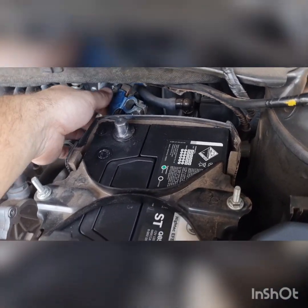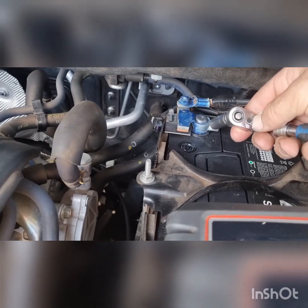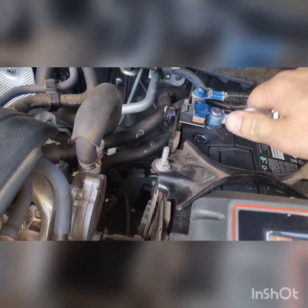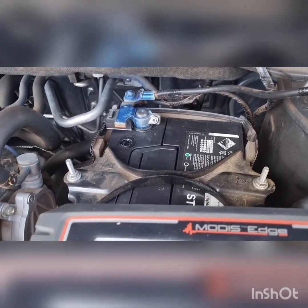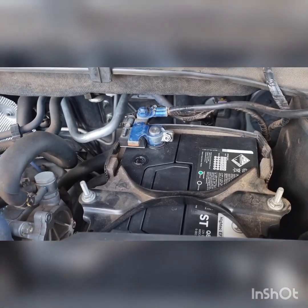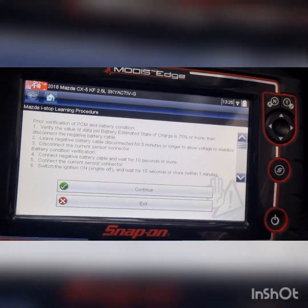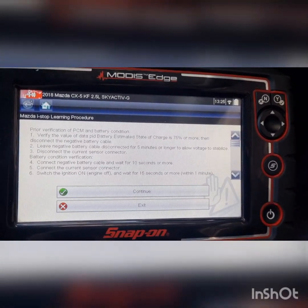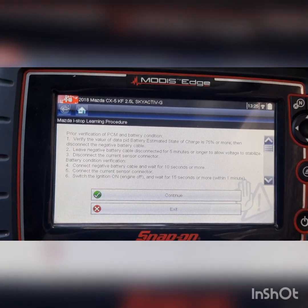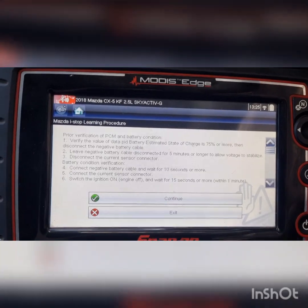So we're going to disconnect our battery cable, disconnect the battery current sensor, wait five minutes to allow it to stabilize, then put it back on. It's been just over five minutes — put our negative terminal on. You can tighten it up; it's probably preferred. After 10 seconds we want to put our current clamp on. So current plug on, lock that on. Now inside the car — connectors on, switch the ignition on, wait for 15 seconds.